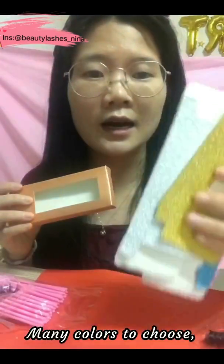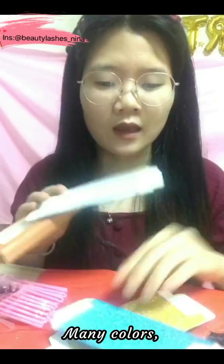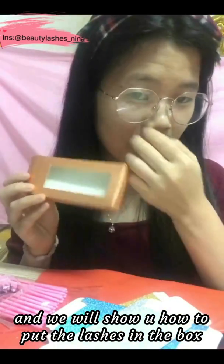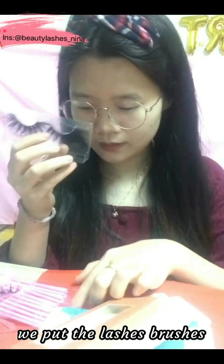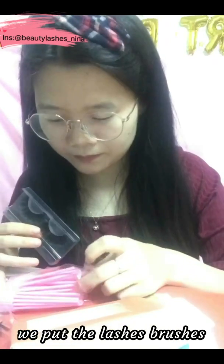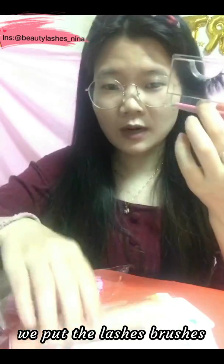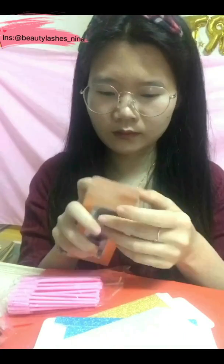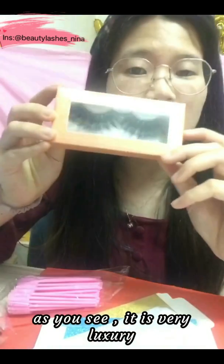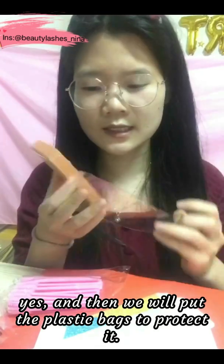We have many colors to choose from. We will show you how to put the lashes in the balls — we put the lashes brush in the balls like this. As you can see, it looks very luxury, and then we put it in the plastic case to protect it.